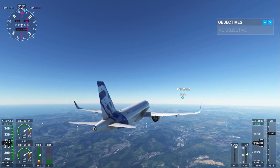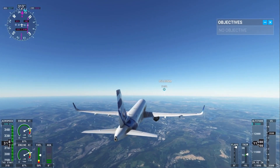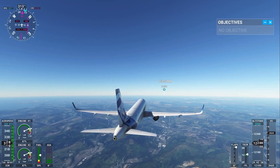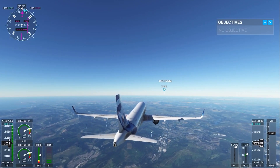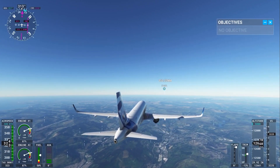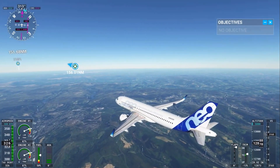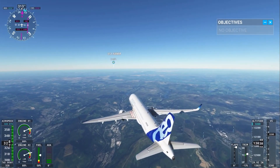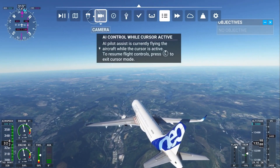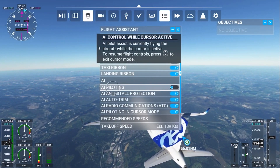I know there's going to be another update coming soon for Microsoft Flight Simulator — there are updates all the time. I believe there are more planes coming. I originally started flying in this game in just a small kind of jet plane, which is kind of interesting.